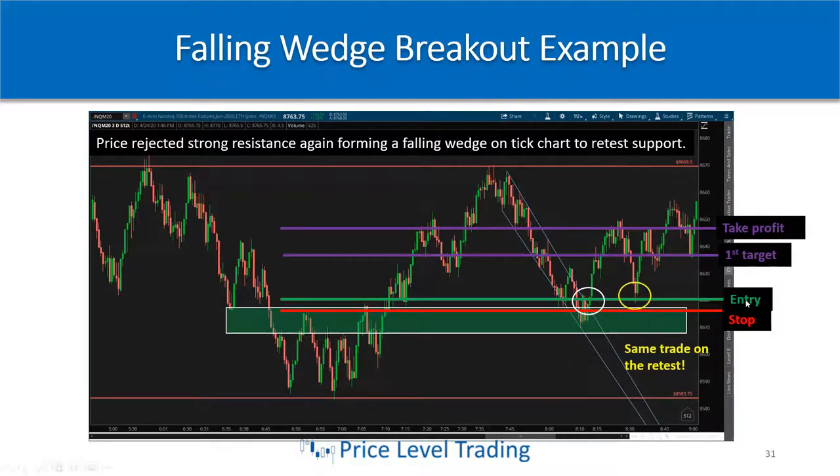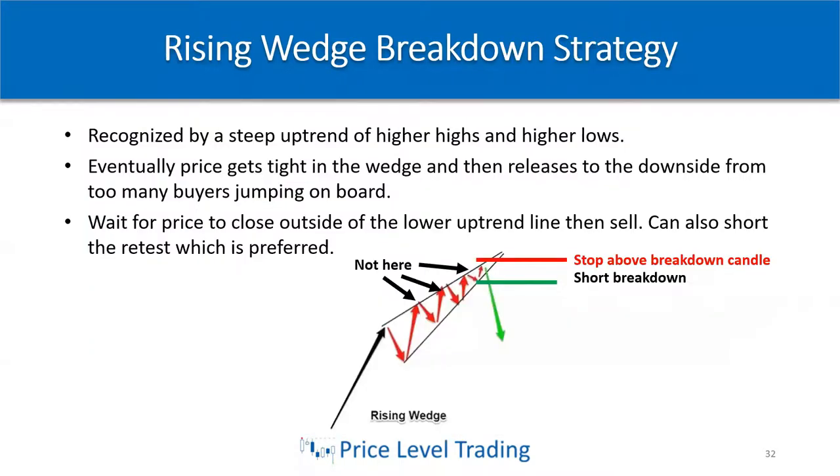You could also wait for the retest. After price rejected resistance and we took profit on the first trade, it came back to the same zone — same exact trade setup right in our zone. It bounced off that area and went back up. If it worked the first time there's a high probability it will work the second time, so I'll try to trade it at least two or three times.